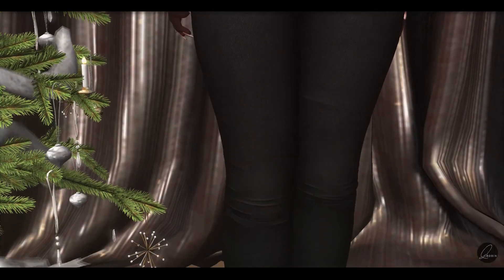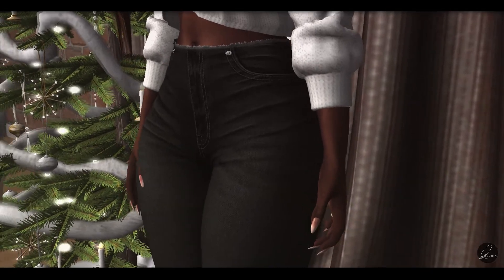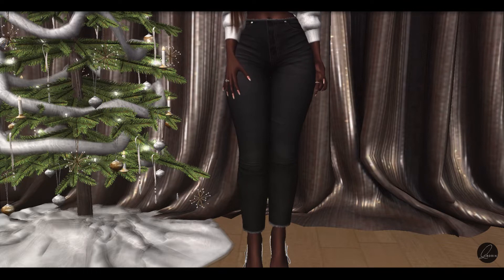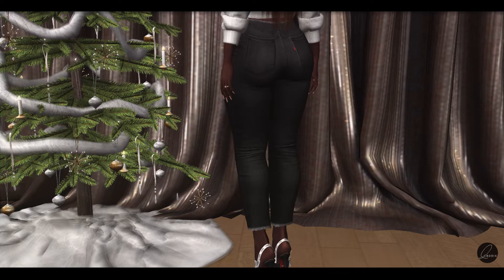I think a world without jeans would make me go crazy, but these Kylie jeans from Revital are one of my favorites because I love how the ends of the jeans as well as the waist are distressed, and I love the fit and how it curves my body.